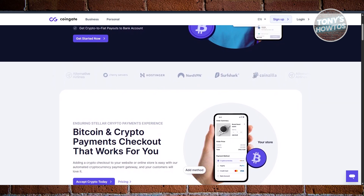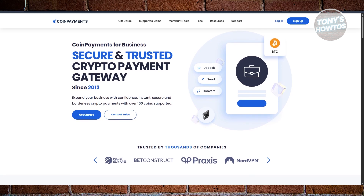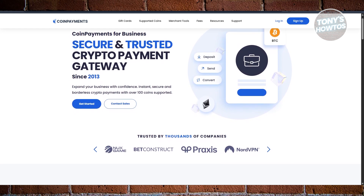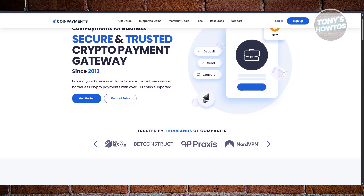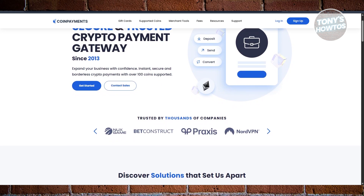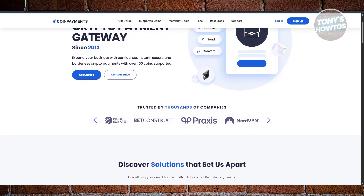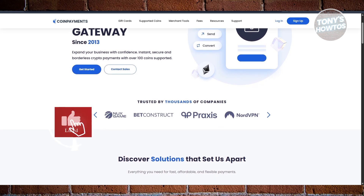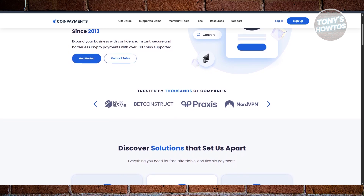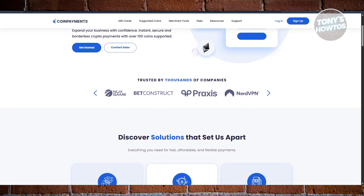Next, we have CoinPayments. CoinPayments is one of the longest-running and most widely adopted crypto payment processors out there. With over 100,000 merchants worldwide, it's incredibly flexible, supporting hundreds of cryptocurrencies including Bitcoin, Ethereum, Litecoin, BNB, and USDT. You'll find tools like shopping cart plugins, API access for developers, invoice builders, mobile apps, POS systems, and even auto coin conversion. All of this comes with a competitive 0.5% transaction fee, making it one of the most affordable options out there. If you're after a proven track record, broad coin support, and an all-in-one payment gateway, CoinPayments should definitely be on your short list.